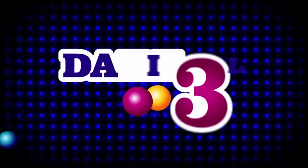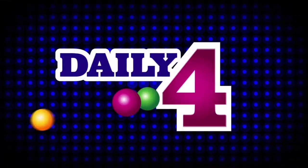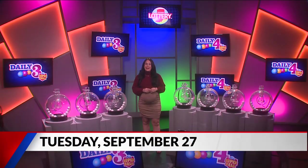Welcome to tonight's Hoosier Lottery Daily 3 and Daily 4 Drawings. I'm Taylor Torwoodzo. Did you know you can scan any Hoosier Lottery game ticket on the free Hoosier Lottery app to see if it's a winner?